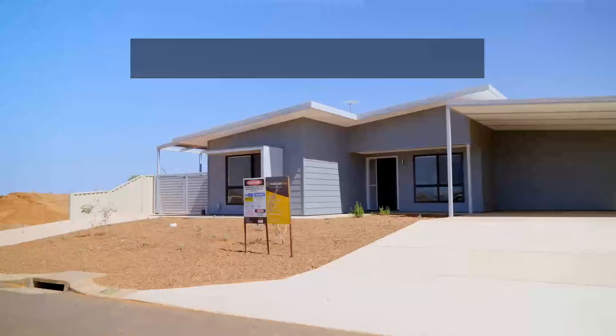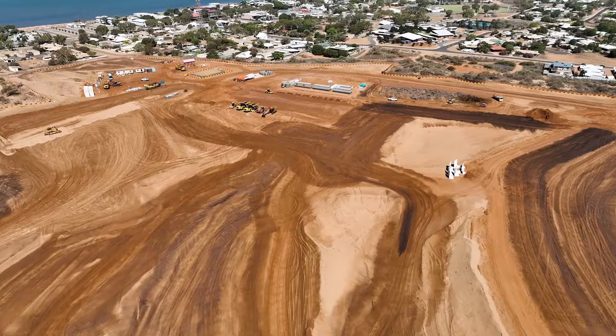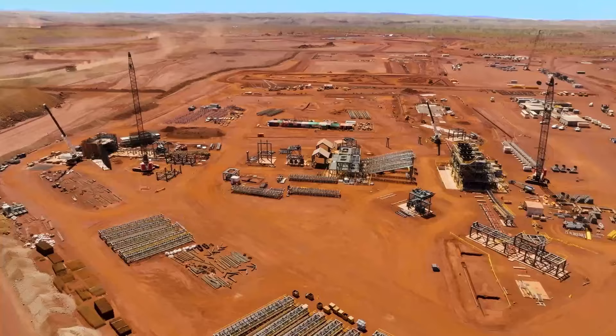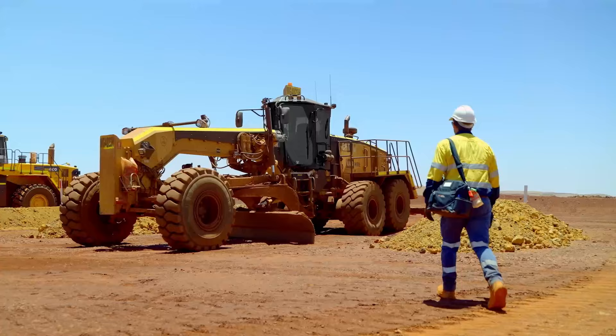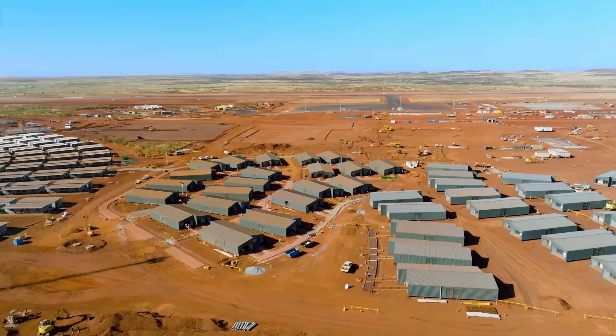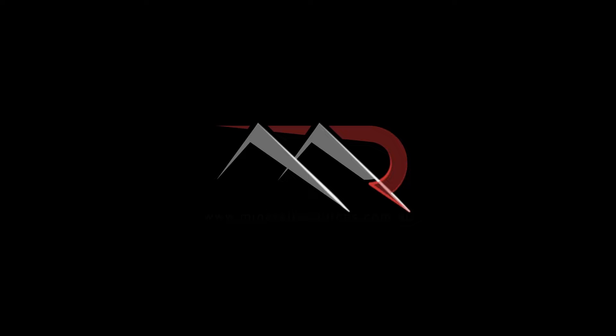At Onslow, ten new residential homes have been installed to support our local workforce, and construction has commenced on a 250-room MinRes resort. Onslow Iron is our biggest-ever project. Through industry-leading innovation, decades of experience, and people power, we will deliver first ore in June 2024 — on time, on budget — creating real value for decades to come.